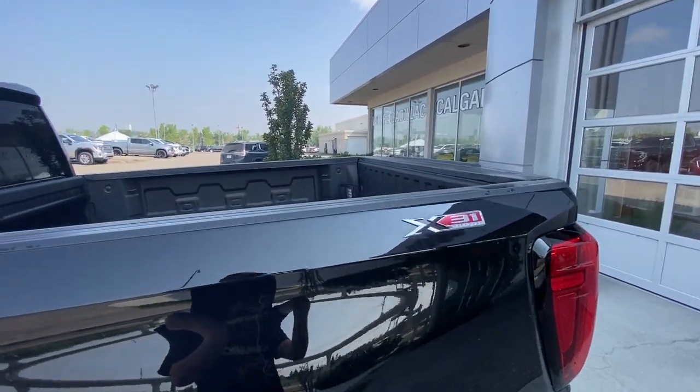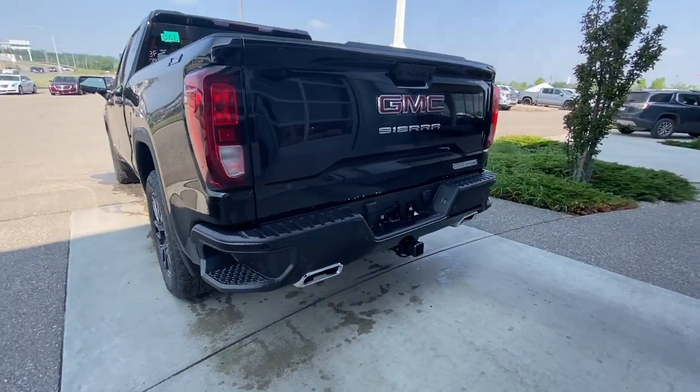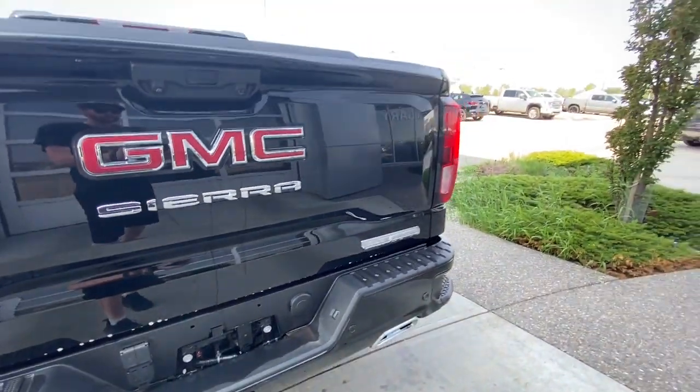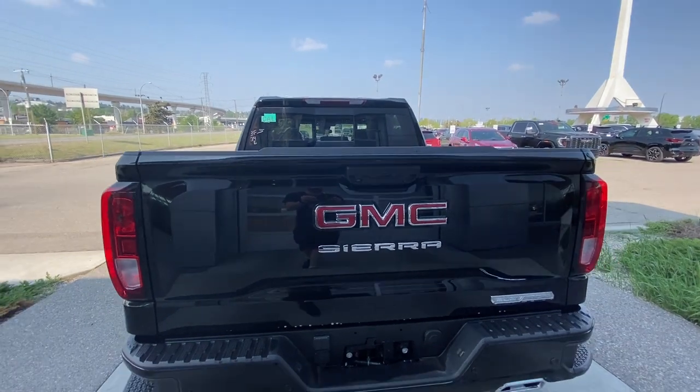X31 badge on the bed, and around the back of the truck, side steps built into either side of the bumper, chrome exhaust tips, towing package is installed, chrome Elevation and Sierra badge, and the classic red GMC badge in the center of the tailgate.